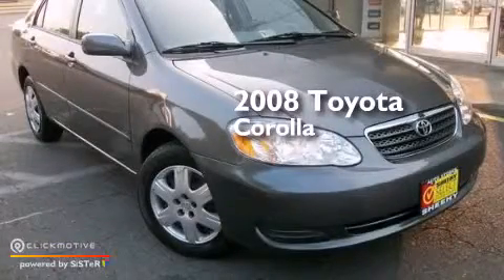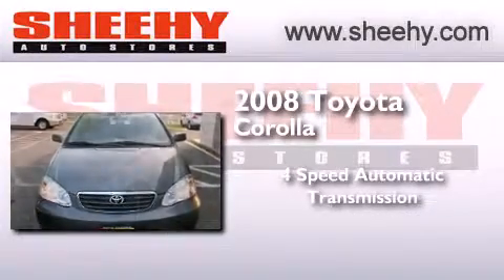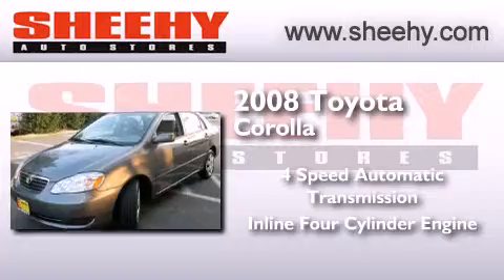This is a 2008 Toyota Corolla. This four-door sedan has a four-speed automatic transmission and an inline four-cylinder engine.